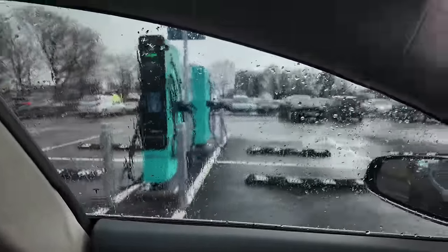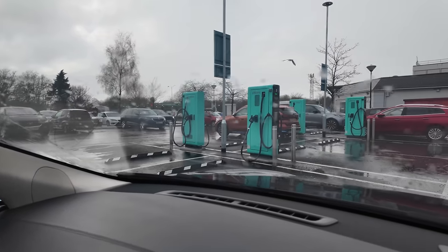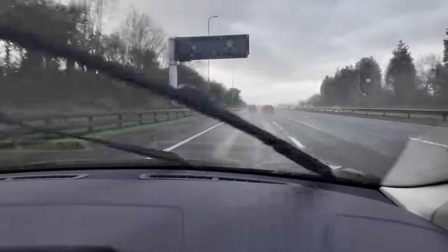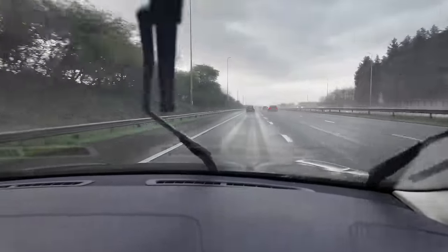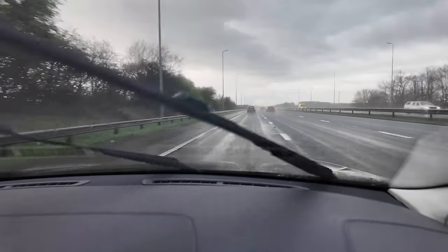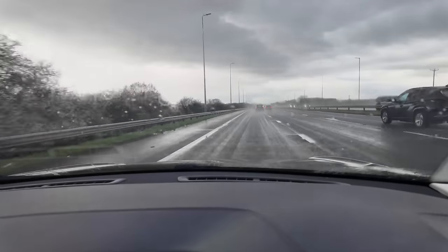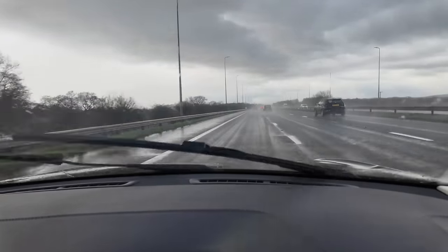I know the mainstream media will probably find one or two locations in the whole of the UK where there actually is a queue, and well done for finding it — but here I found 28 chargers and about 14 of them are actually vacant. So total madness for all these people queuing in the rain on the M6 motorway, but no queues at the EV chargers.